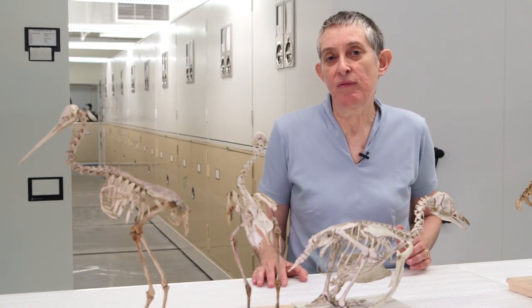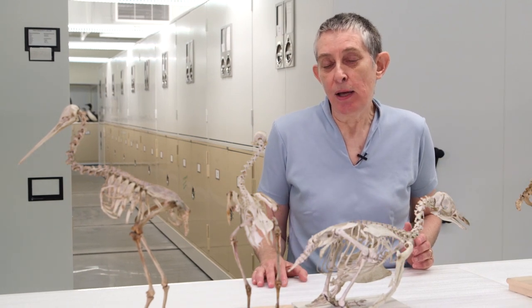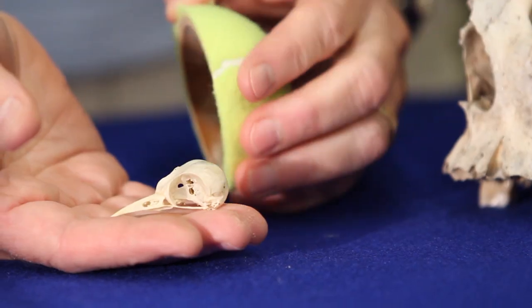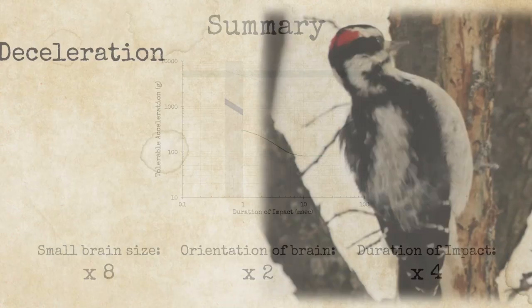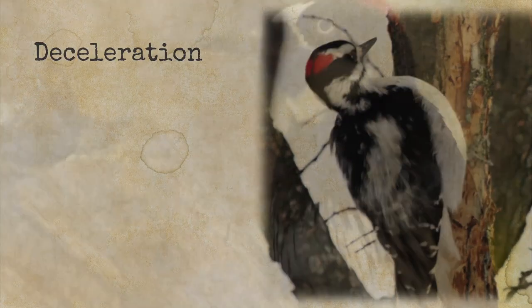We're going to be looking at things like the skulls of the woodpeckers and the orientation of the brain in the skull, and we'll use this information to understand how the woodpecker avoids brain injury.